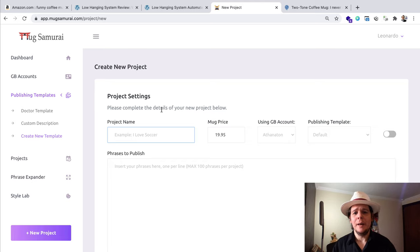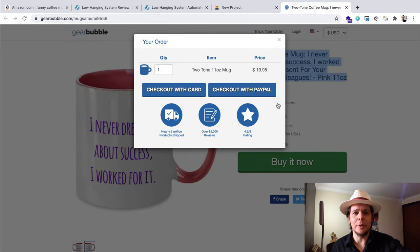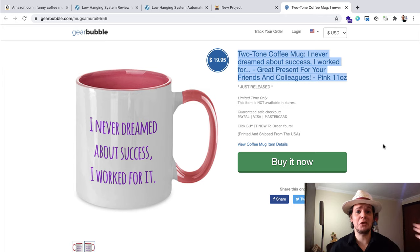That's what Mug Samurai does. Mug Samurai works on a credit system — we call the credits Katanas. Every Katana credit you have is one mug created, designed, and published to Gearbubble for you. In Gearbubble, you have it online and someone can even buy it there with a credit card or PayPal. From Gearbubble, you can send it to Amazon, eBay, Etsy — whatever — if you have their integrations. It's the perfect hub. But what Mug Samurai does that no other application on the market can do is design and publish your designs onto mugs for you.